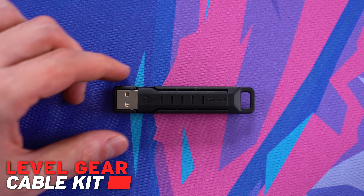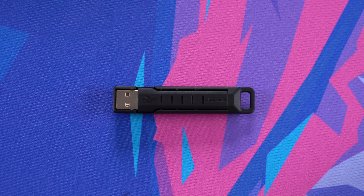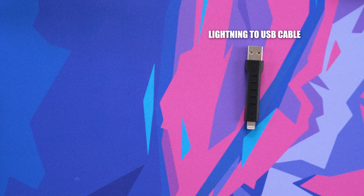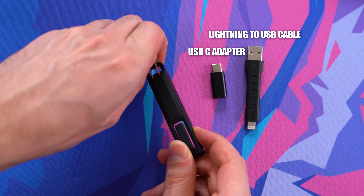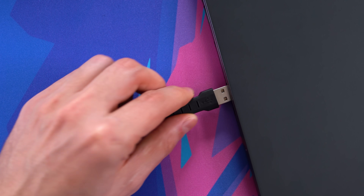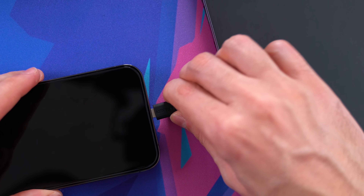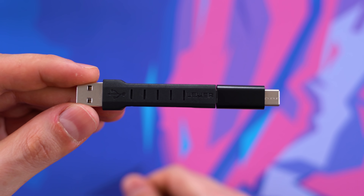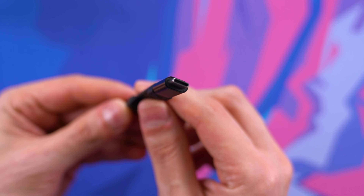This next item is more situational, but it can definitely come in clutch. This is the Level Gear Cable Kit — a two-in-one USB keychain for both iPhone and Android devices. It's really small so it doesn't take up extra space and can hook up to your keychain. You get a short but flexible lightning-to-USB cable, a USB-C adapter, and a SIM eject tool in case you need to swap SIM cards. If your iPhone is low on battery and you have access to a USB power source, plug this in and charge your iPhone. For Android with a USB-C port, just use the adapter to convert the lightning cable. You can also use it for data transfer since the other end is USB 3.0. It's more of a backup than anything — you don't realize how much you need it until you're in that situation.